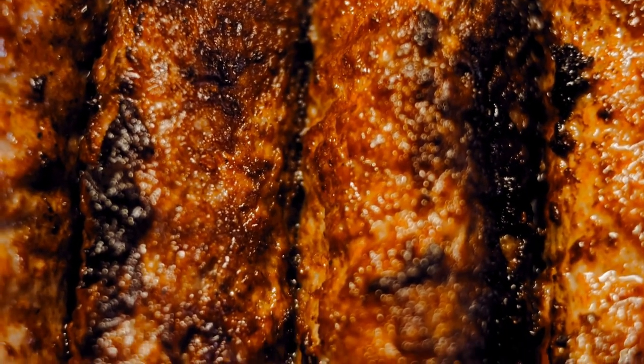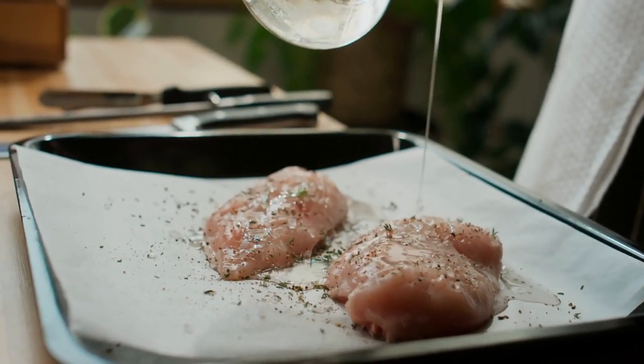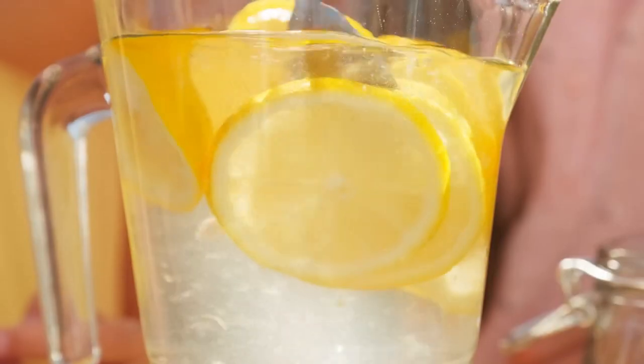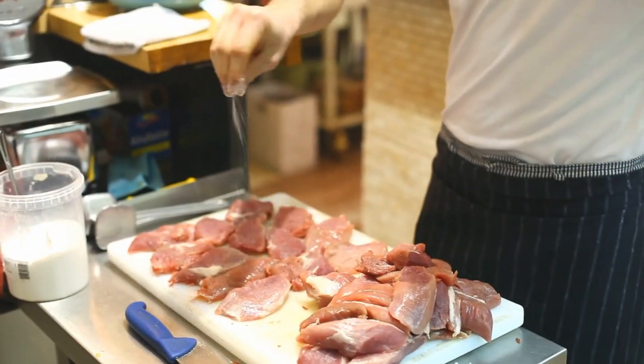Ingredients: 4 turkey cutlets, 2 tablespoons olive oil, 2 garlic cloves minced, 1/4 cup fresh basil chopped, 1 lemon juiced, salt and pepper to taste.